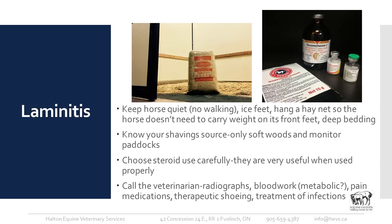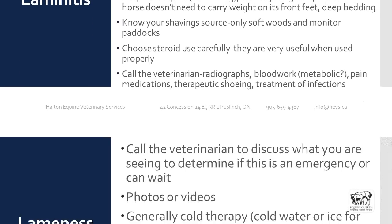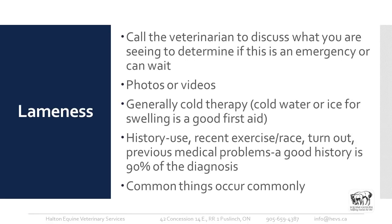Choose steroid use carefully — they're very useful when used properly. Bute is a great, inexpensive drug as long as we're using it wisely. Call your veterinarian about radiographs, blood work if it's metabolic, pain medications, and therapeutic shoeing. There are all sorts of possible treatments, and making sure you're managing any underlying infections is essential.